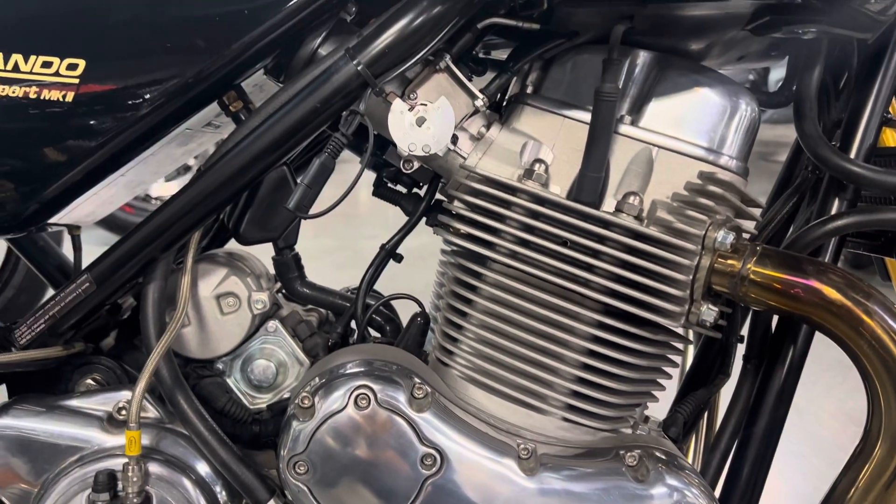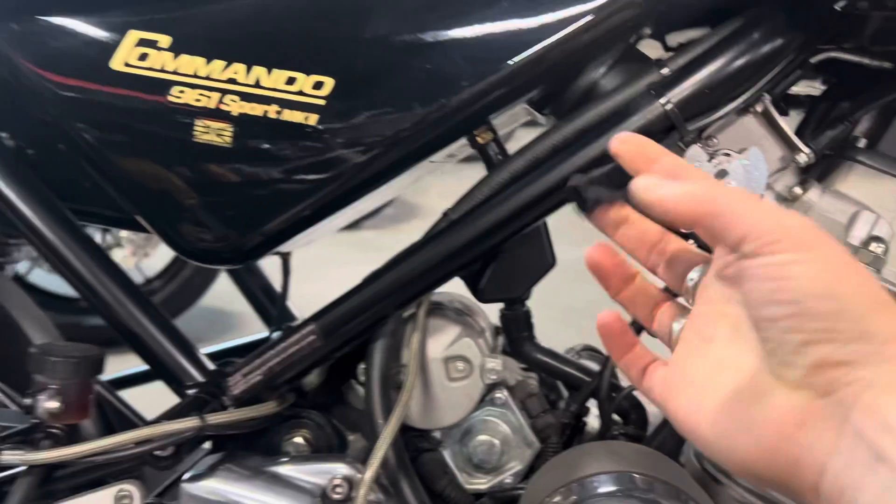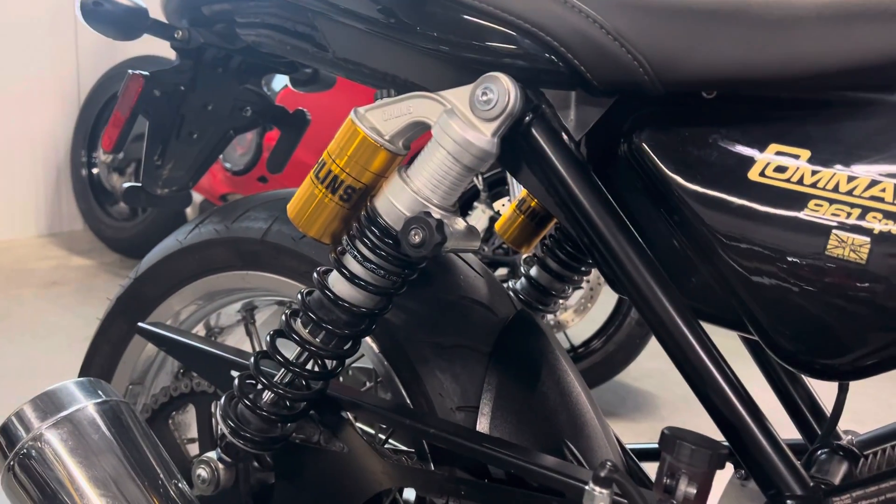Let's see how clean it is. We have added a battery lead, so every purchase here does come with a battery tender. There's your Öhlins rear suspension.